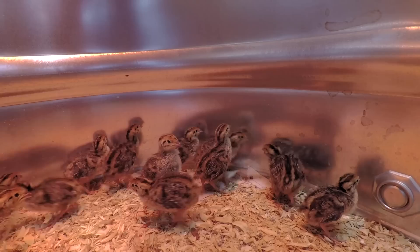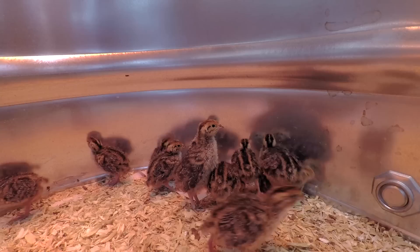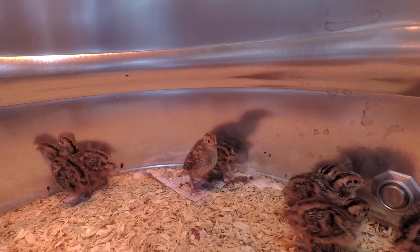They have literally tripled in size. They should be getting about ready to go over to the hutch in another seven to ten days.